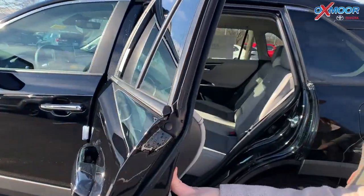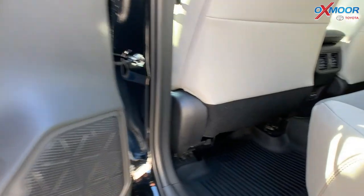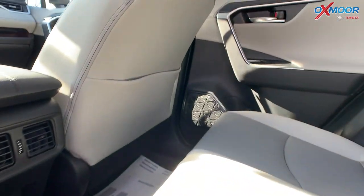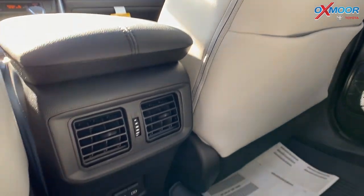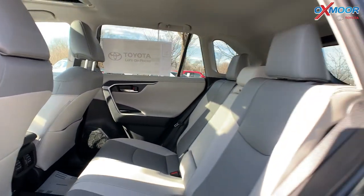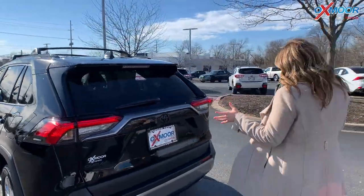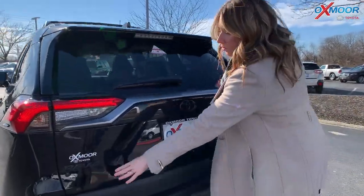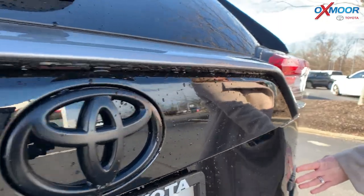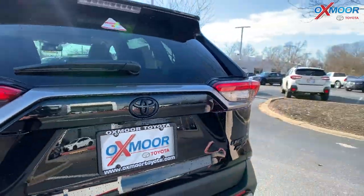Throughout, you are going to have your all-weather floor mats. On this vehicle, it also has the black emblems — your RAV, the Toyota, and over here the Limited all-wheel drive is in black. So very, very sporty, once again.